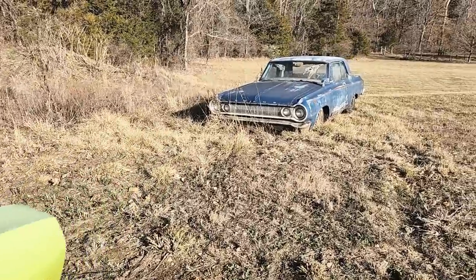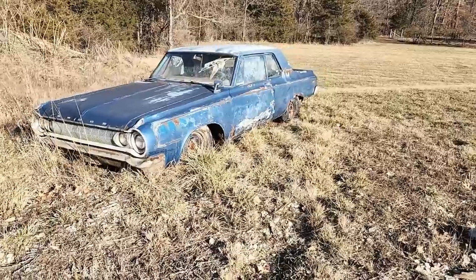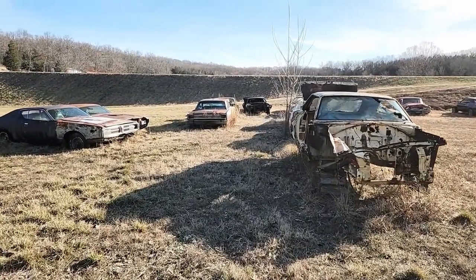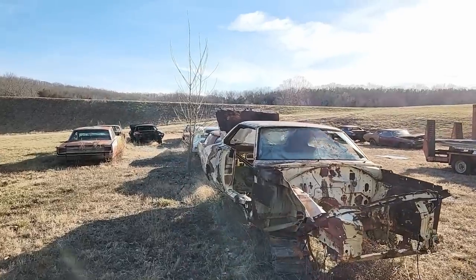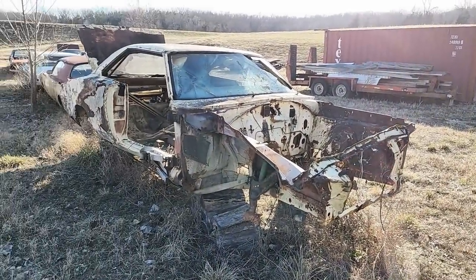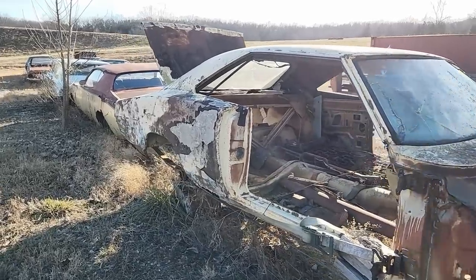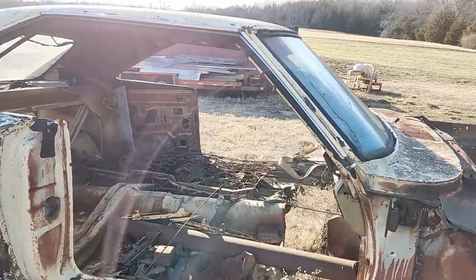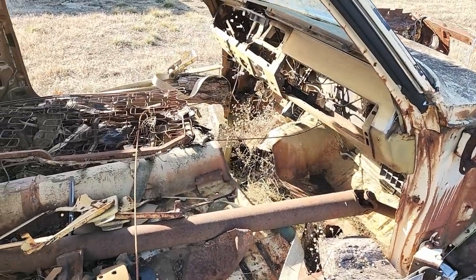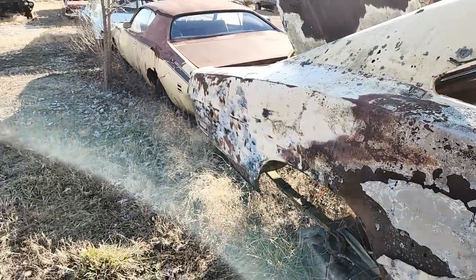Up next is a 1964 Dodge Polara, or similar — might be a 330. But that's really not what we're here for. We're here for this: a 1970 Dodge Charger R/T SE 440, four-speed — or actually automatic. The guy who owns it now bought it back in 1980, then traded it, it went through a few different owners, and they hacked it up. But it's the real U-code 440 car.